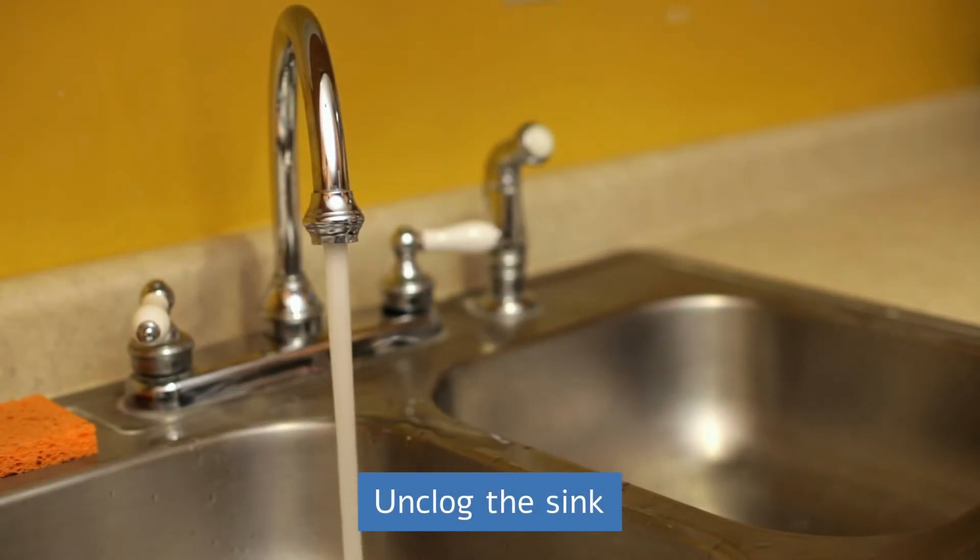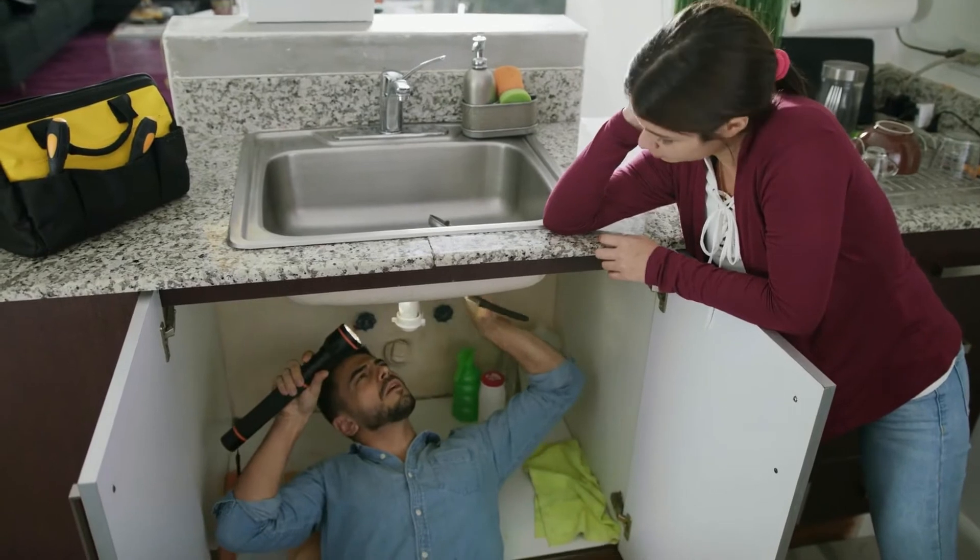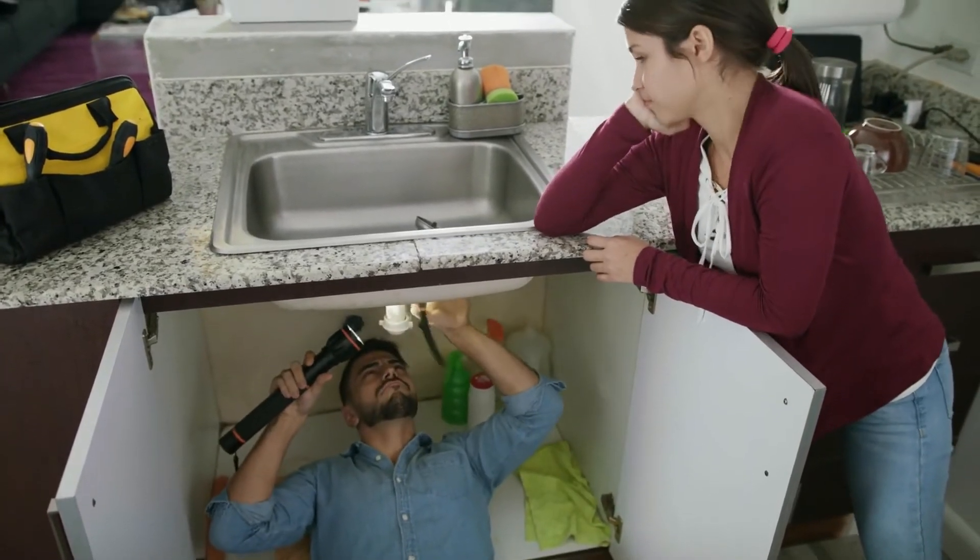Unclog the sink. From time to time, put salt with hot water in the sink, as this helps to clear any grease or dirt that is accumulating in the pipe, preventing clogging and major problems.